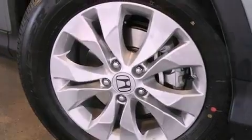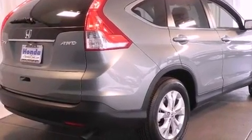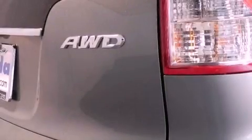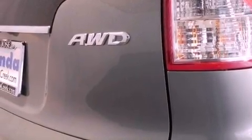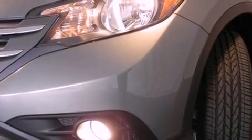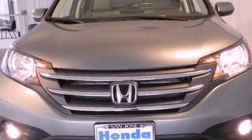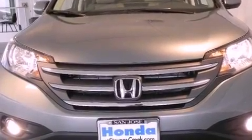All of the following features are included: a power moonroof, a navigation system, XM satellite radio, a leather-wrapped shift knob, a passenger-side vanity mirror, a security system, front fog lights, traction control, and air conditioning with automatic climate control. And the heated seats can warm you up in seconds, keeping you and your passengers comfortable the whole trip.